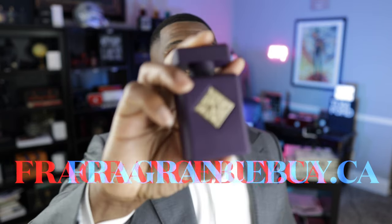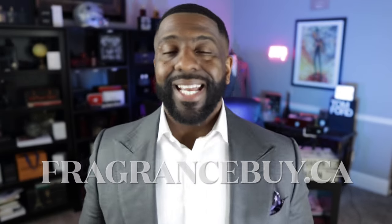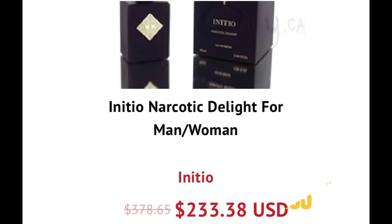Nice mist. So let's get into it guys. To me, this is a really — in my humble opinion — a kind of easy fragrance to really break down and decipher, to be quite honest with you. I got my bottle from FragranceBuy.ca, which is a discounter over in Canada.